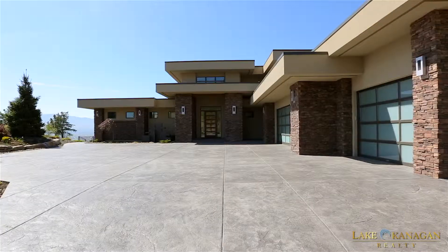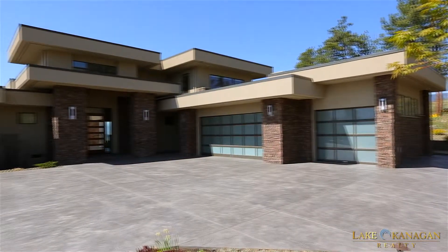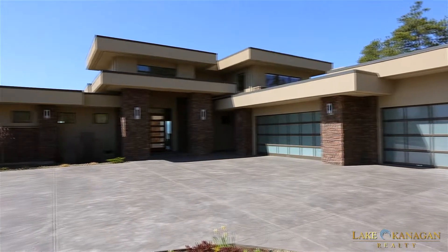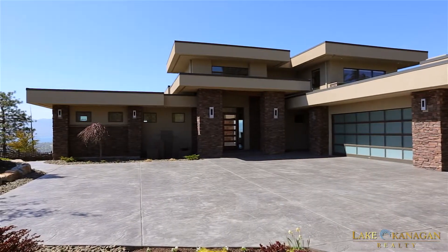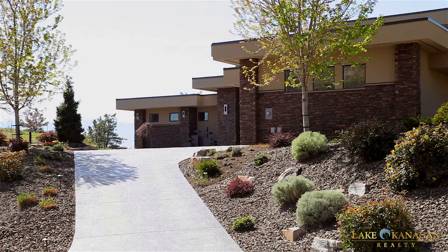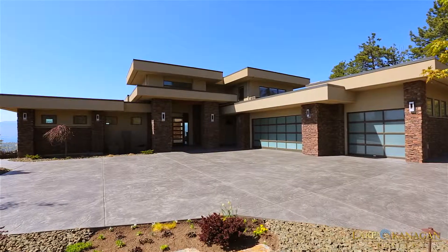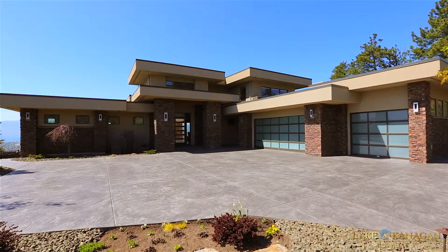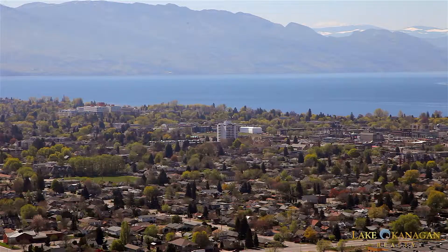Located in the private gated High Point neighborhood, minutes from downtown Kelowna, lies this 4,900 square foot custom-built luxury estate with five bedrooms, five bathrooms, and three-car heated garage. The stamped concrete driveway leads you up to the majestic home, which sits on a massive 1.129-acre lot surrounded by nature, offering the most stunning views of the city below and Okanagan Lake with gorgeous mountain backdrop.